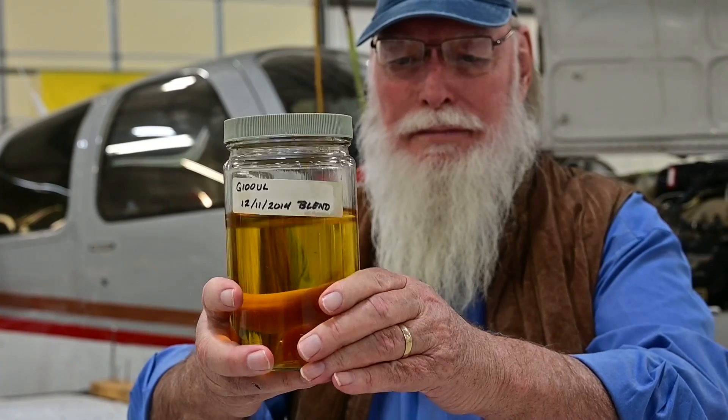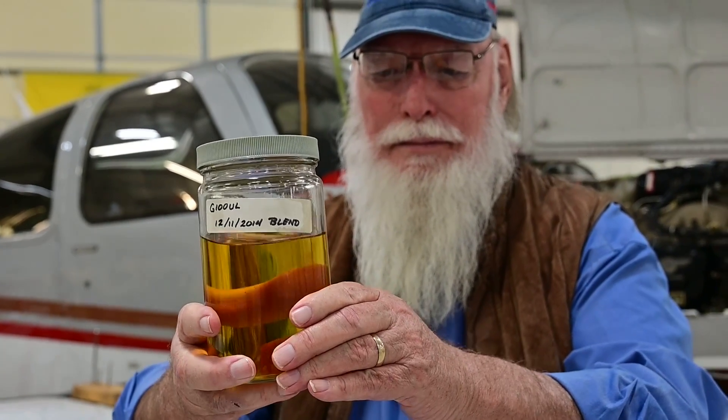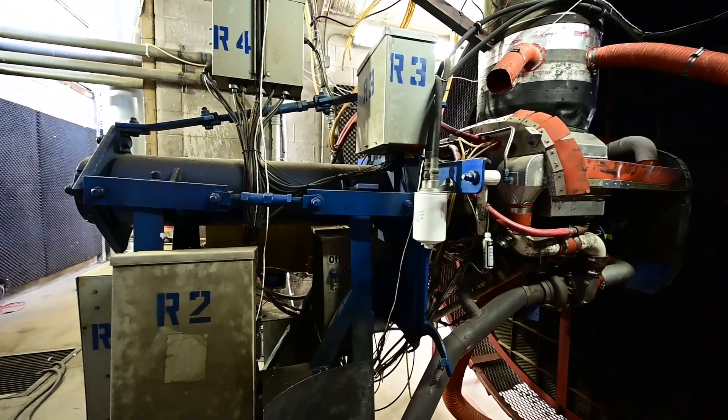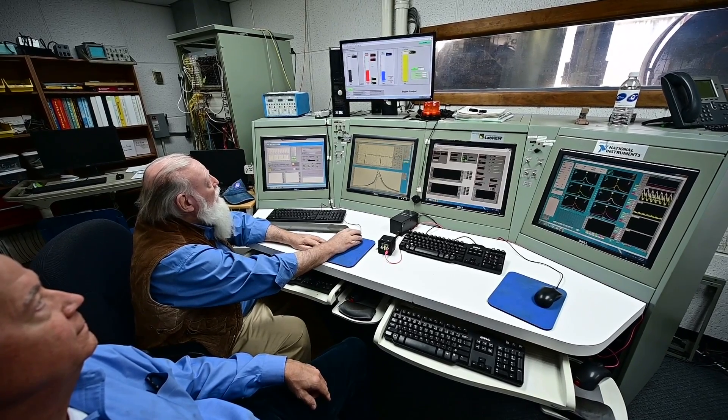General Aviation Modifications, Inc., or GAMI, is one of the key players in the unleaded fuel effort. They're working on approval for their 100-octane unleaded fuel, and we recently got a behind-the-scenes look at the GAMI facility in Ada, Oklahoma, where they develop and test the fuel. Check out the full video on our YouTube channel.